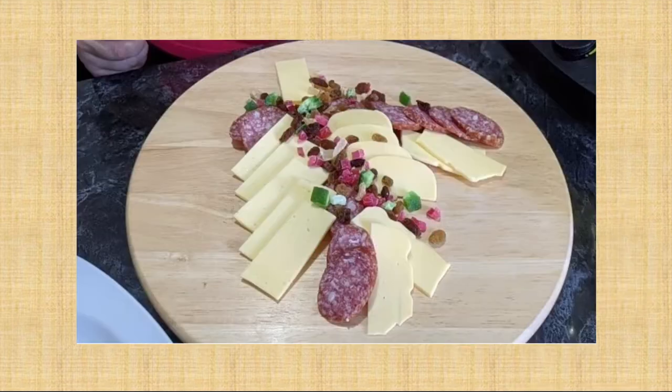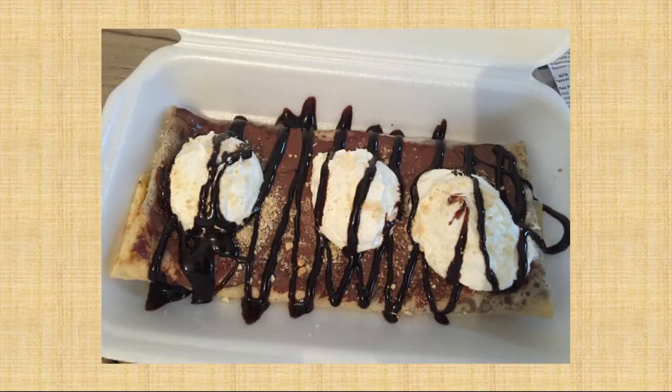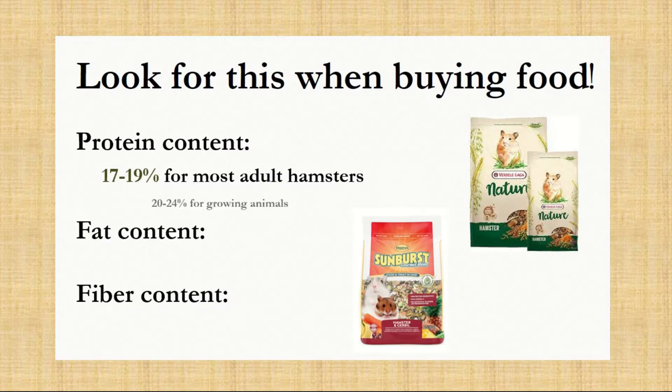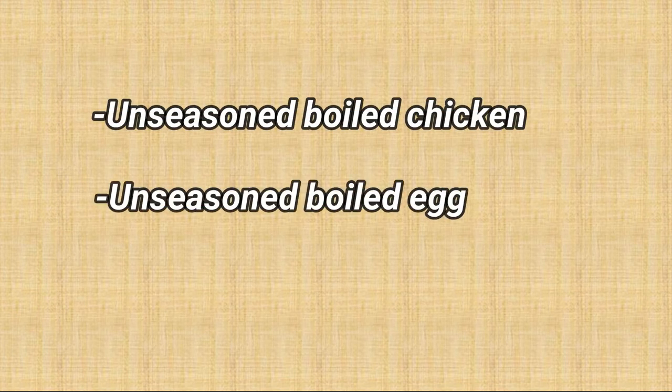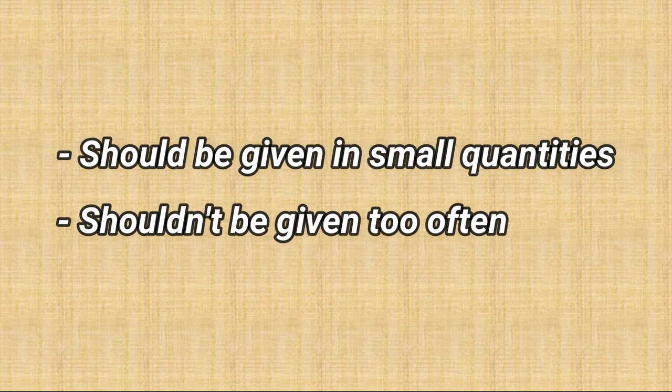Human food: Most of the food we eat is dangerous for hamsters. There is a lot of salt, sugar, and fat in them, so they don't satisfy the nutritional values required. There are exceptions, of course, like unseasoned boiled chicken, unseasoned boiled egg, or some types of pasta. These shouldn't be given too often.